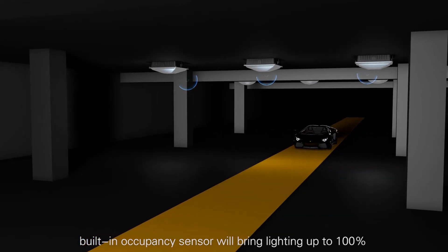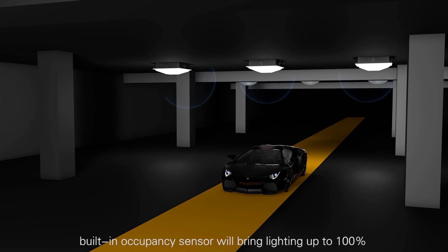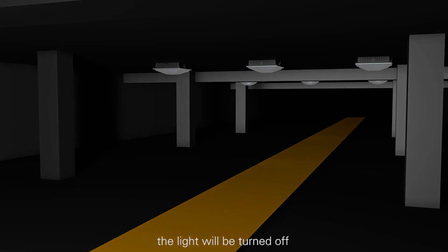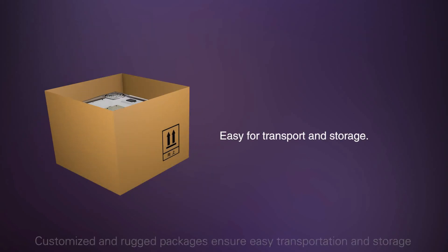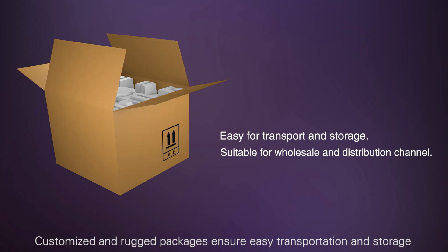When motion is detected, the light will be brought up to 100%. When no motion is detected, the light will be turned off. Customized branded packages ensure easy transportation and storage.